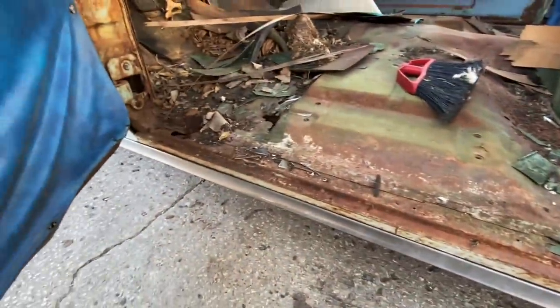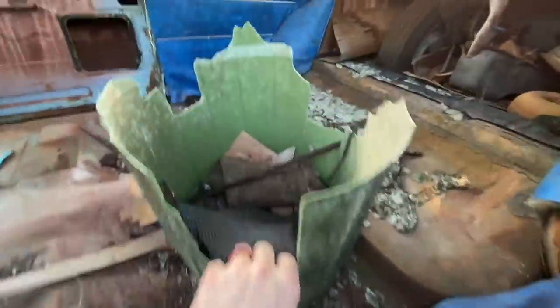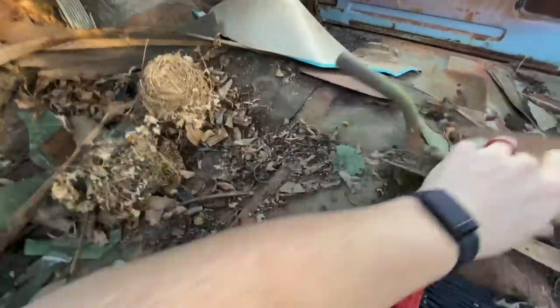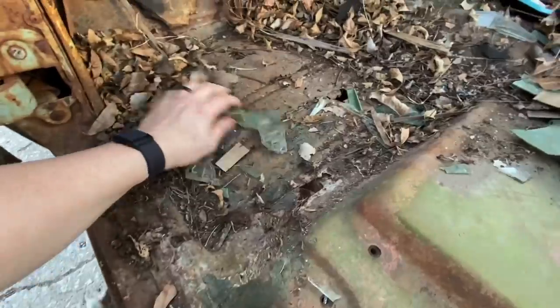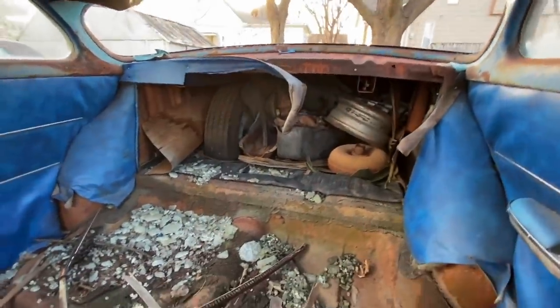Holy — the rockers are perfect! Wow. Is that the only rust in the floor? I definitely should have gloves on. We're gonna get a hose out and start washing this in a second, but I'm not seeing any rust at all.